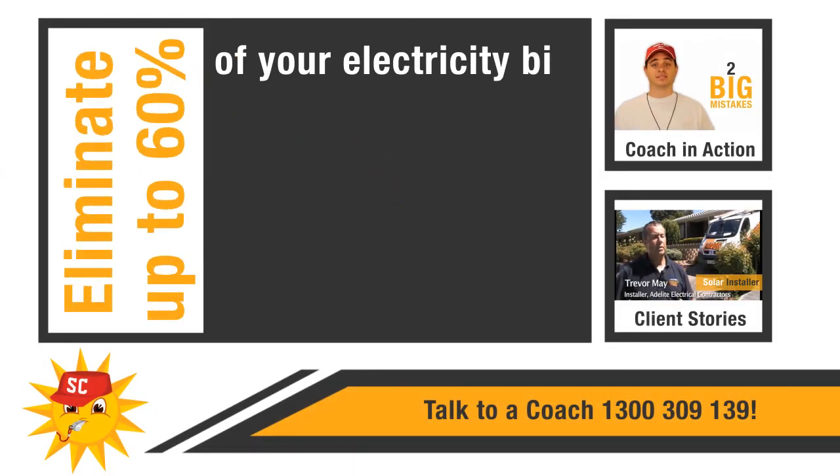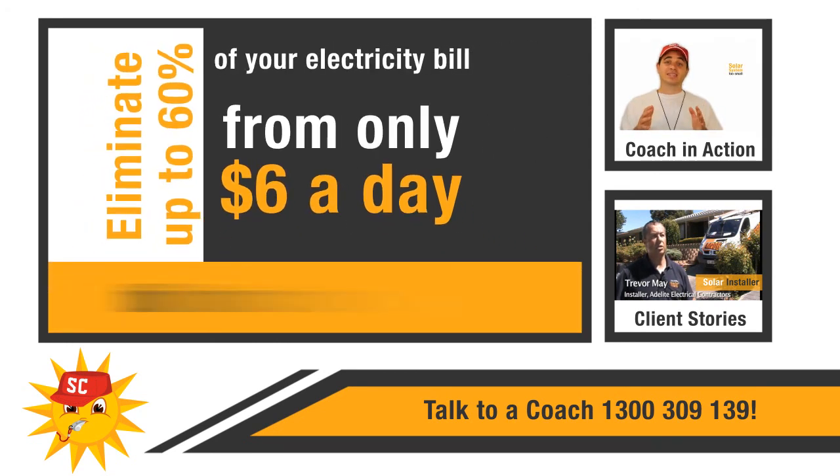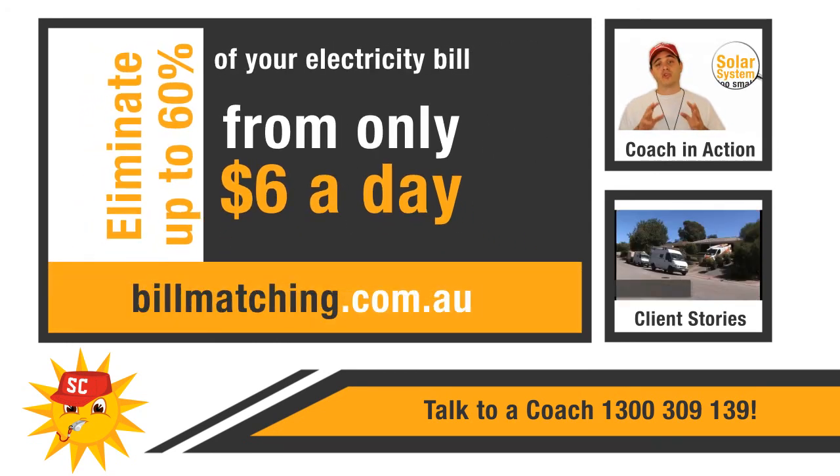Eliminate up to 60% of your electricity bill from only $6 a day with a bill matching solar plan from SolarCoach. Visit billmatching.com.au for details.